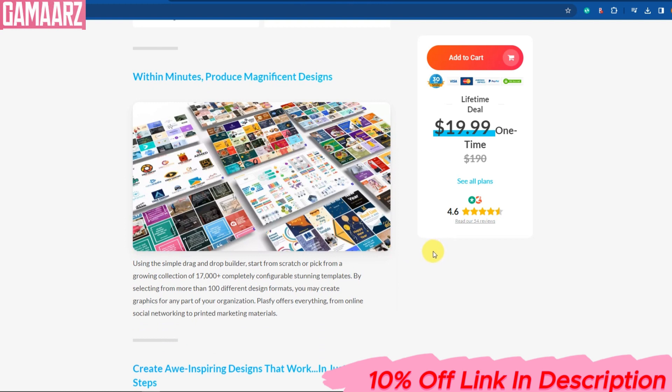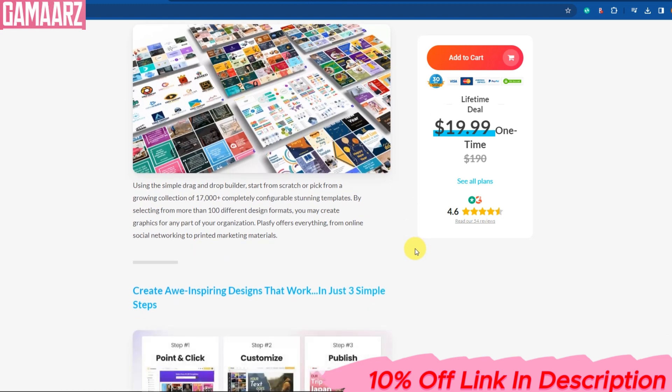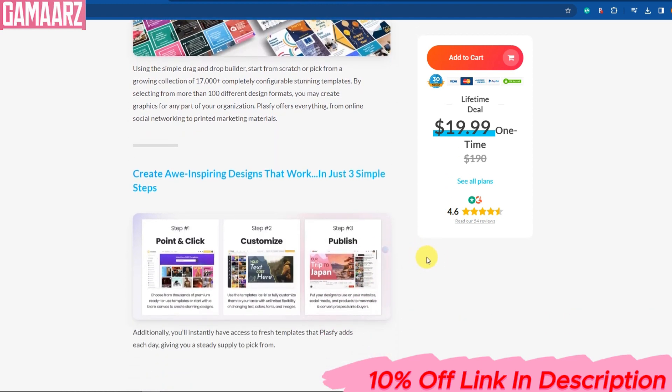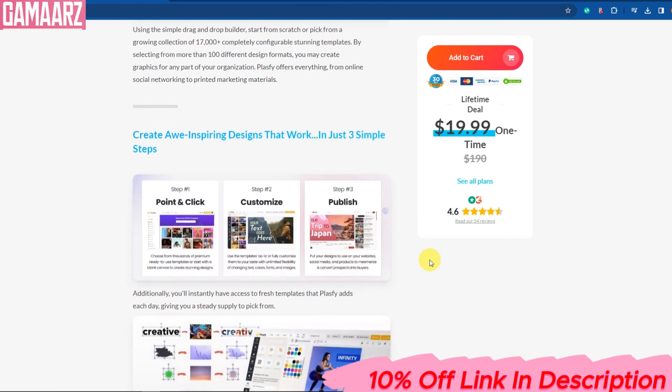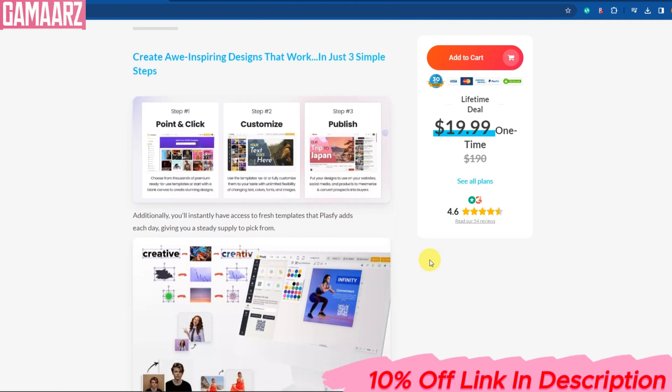Plasfi is made from sustainable sources and is fully biodegradable — this means it breaks down naturally without harming the environment. Plasfi is incredibly durable, making it suitable for various applications, from packaging to construction. Plasfi can be molded into various shapes and used for a wide range of products, reducing the need for traditional plastics.